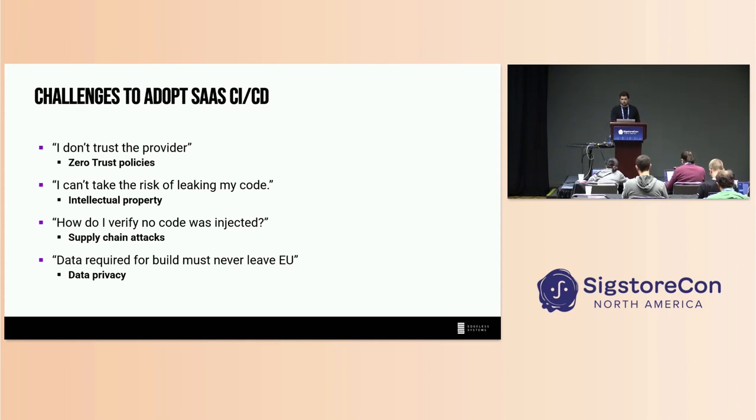And lastly, we have data privacy concerns. I come from Germany, so EU regulations are very strong about not having data or code leave the country. So it might be difficult to trust some CI/CD solution that is hosted in the US and have your data go over there.